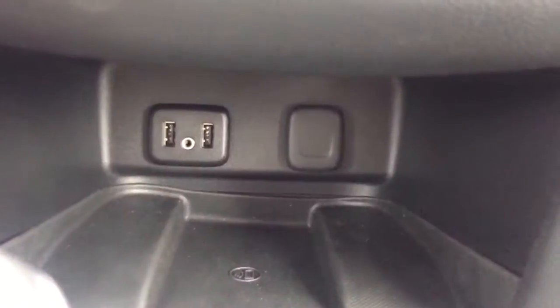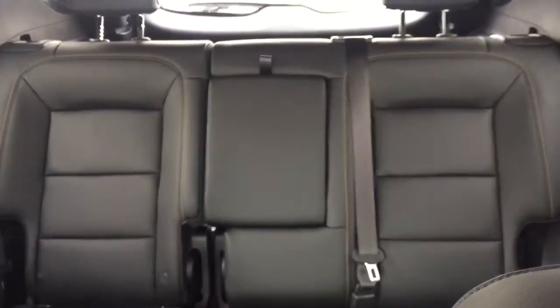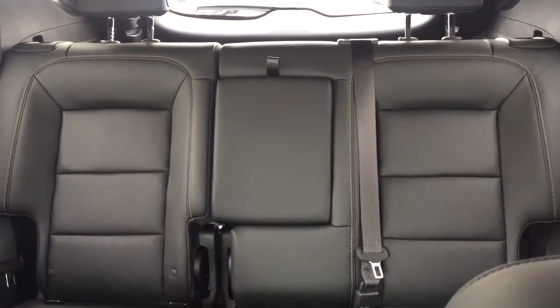There is also a USB port, auxiliary input, comfortable seating for five, with plenty of rear cargo space and much more.